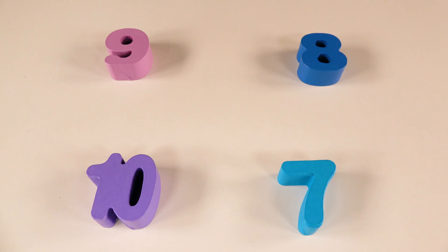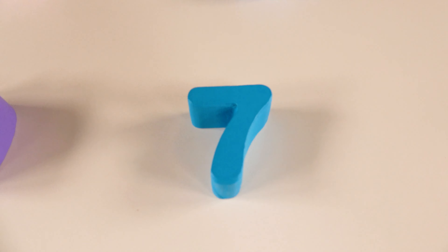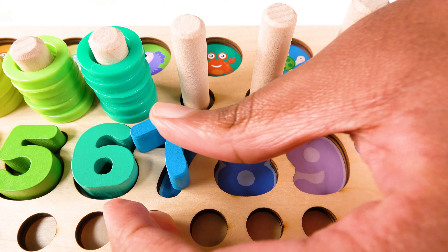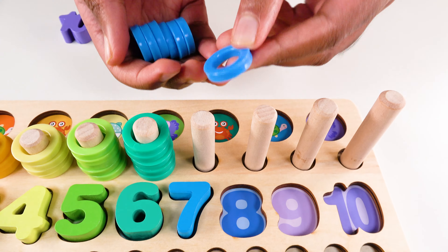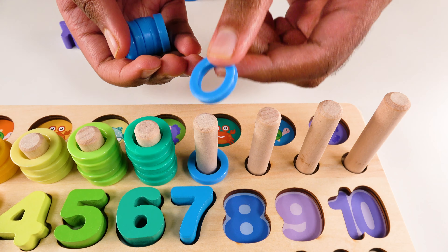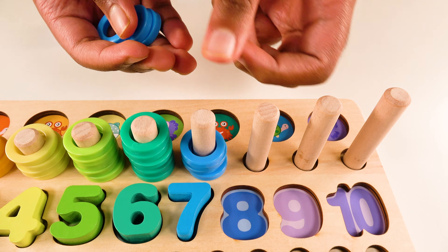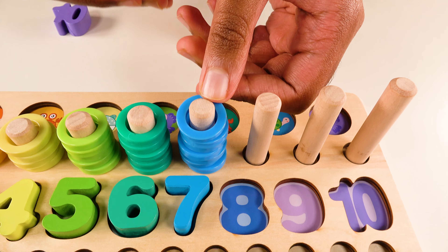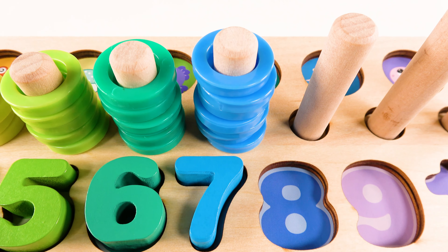Can you help me find the number seven? Yes, this is the number seven. The number seven will go right here. And we have seven blue rings. One. Two. Three. Four. Five. Six. Seven. Seven blue rings.